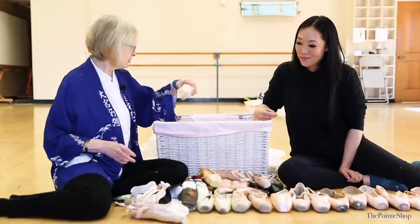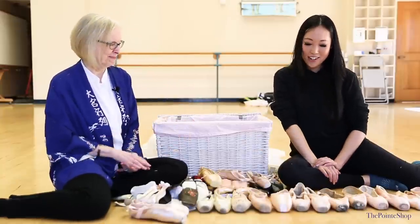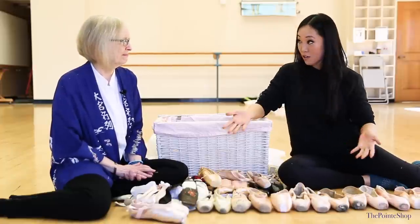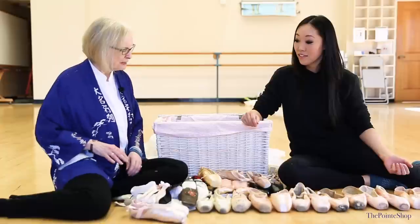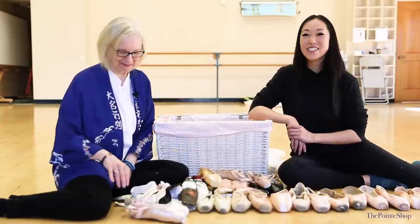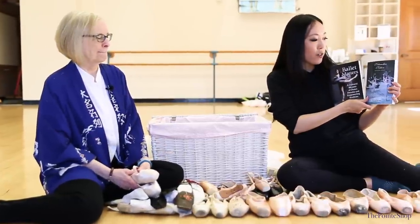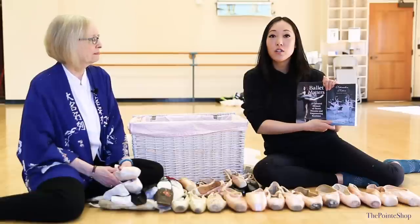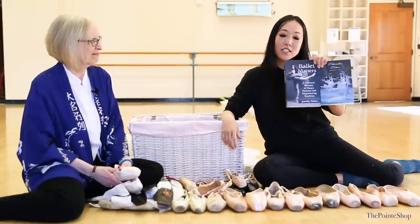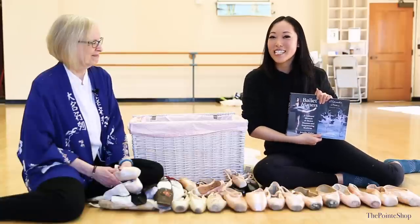I want the next space age shoe to compare it to all of these that die so quickly. Thank you so much for showing us some of your pointe shoe collection. I really appreciate the interest and your expertise. Jennifer wrote two books — one is called Ballet Matters, the other is Nutcracker Nation. If you want to learn more about that, you can find the link below.